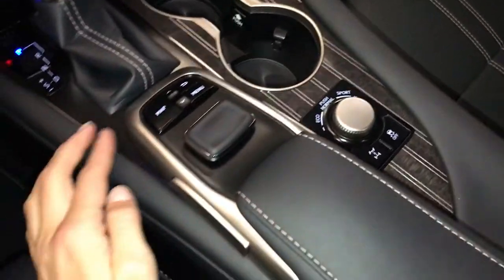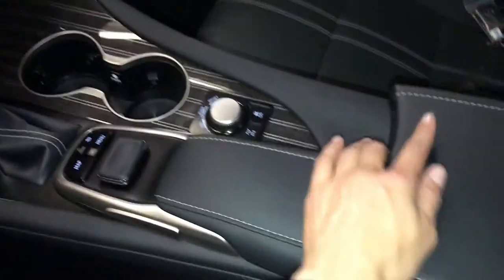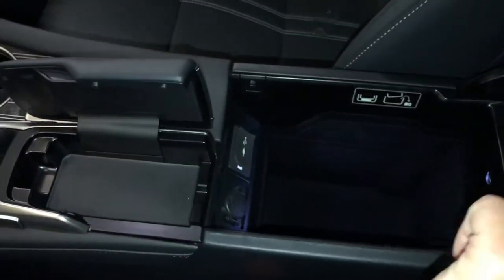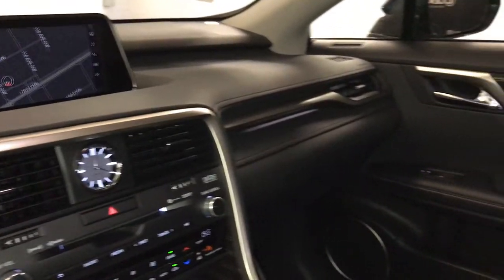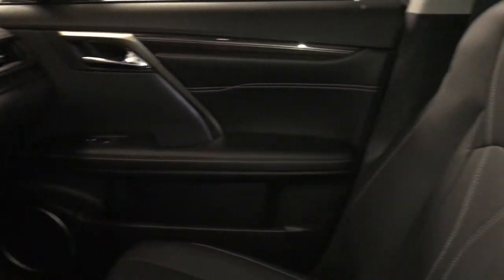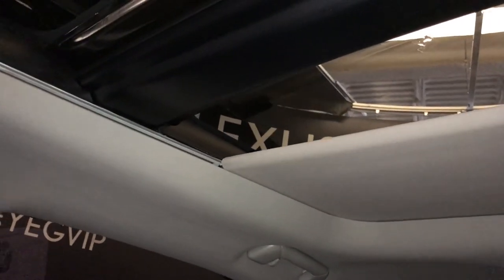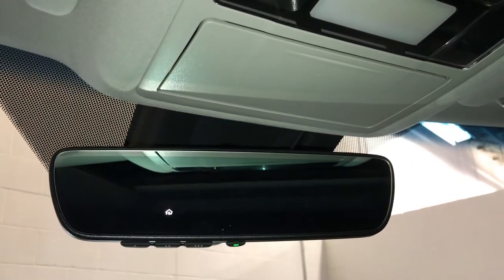Drive modes. This is what you use to control your display screen. Under your armrest: USB, auxiliary, and power outlets. Lockable glove compartment. Panoramic glass roof — the panel over the driver and passenger can tilt and slide open, with a powered sunshade. Sunglass holder. Auto-dimming rear view mirror with three integrated garage door openers.